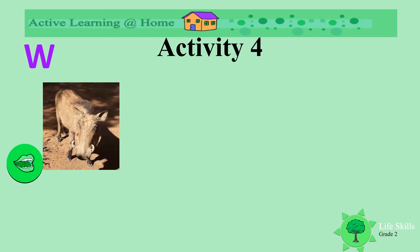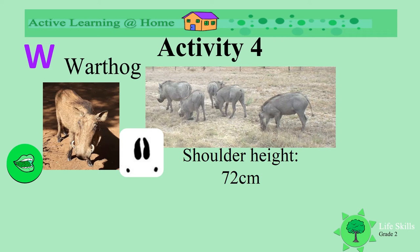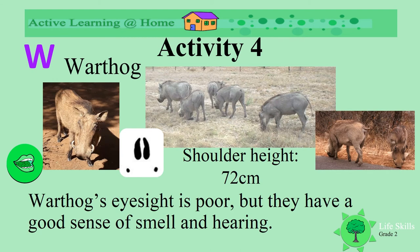And W — are there animals with W? Do you know this animal? It's a warthog. Look how warthogs live in families. Their shoulder height is 72 centimeters. Look at the spoor of the warthog — it's different to some of the other animals you've seen. Warthogs' eyesight is very poor, but they have a very good sense of smell and hearing.